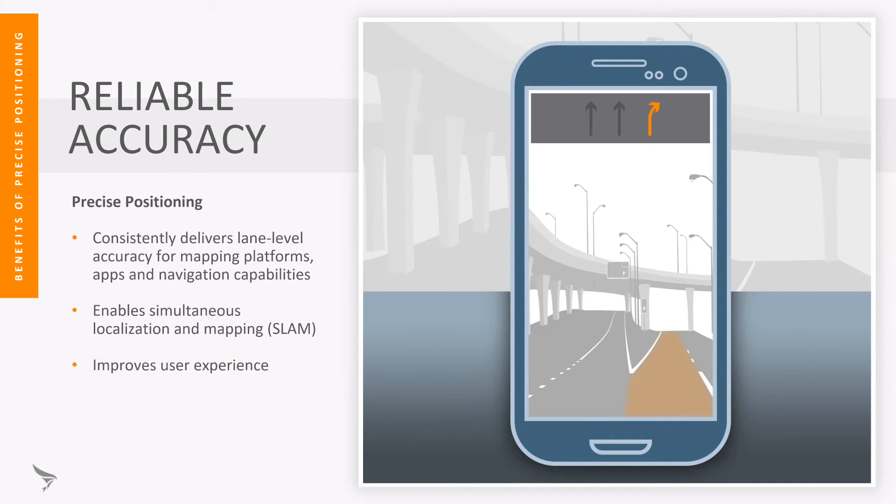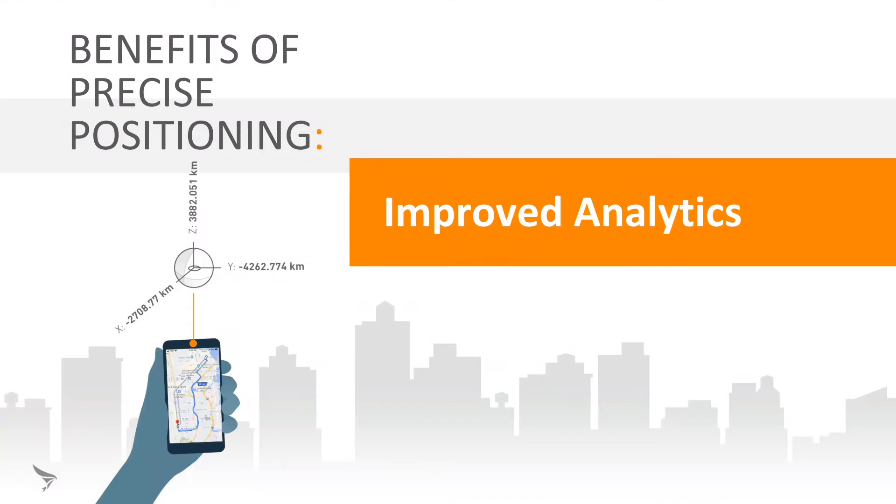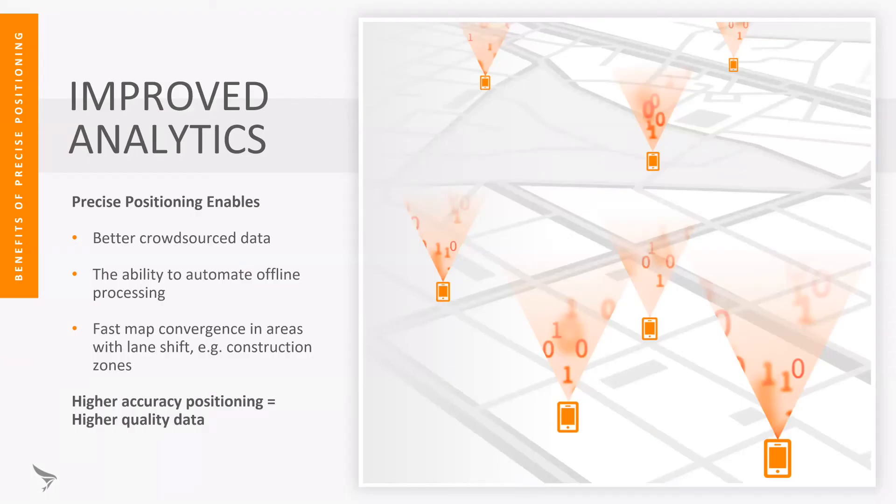It also enables back-end services such as crowdsourcing maps and running simultaneous location and mapping. The key point is that the more accurate the positioning is on the device, the faster you can converge the map to truth. It also enables improved analytics — if you have a large number of devices traveling around an area with road construction where travel lanes may be moved, higher quality positioning means fewer devices need to drive through the construction area to create a lane level map.